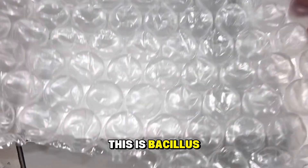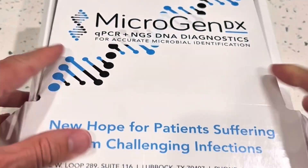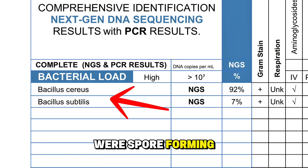And how do I know that this is Bacillus cereus? Well, I decided to have the bacteria identified again by Microgen DX. And the results show me that the only bacteria that survived were spore-forming bacteria.